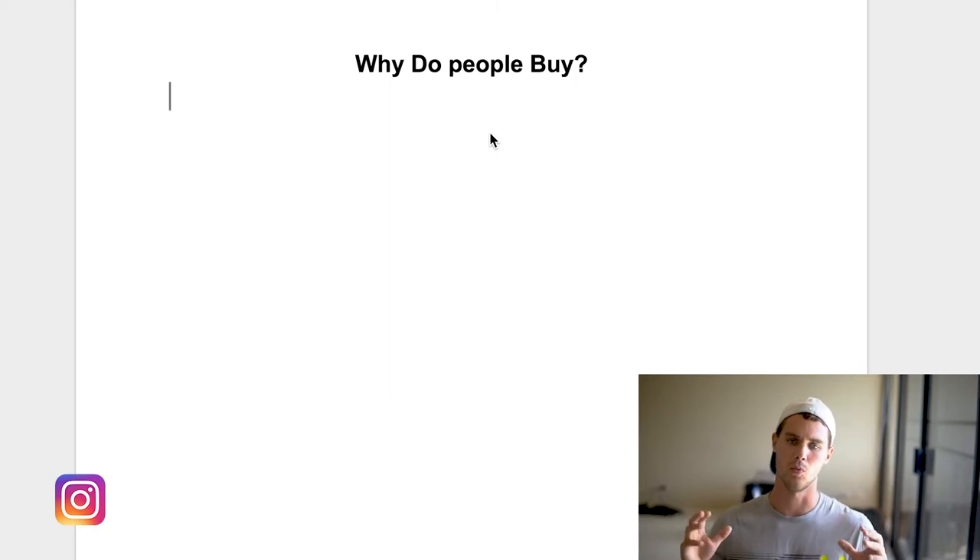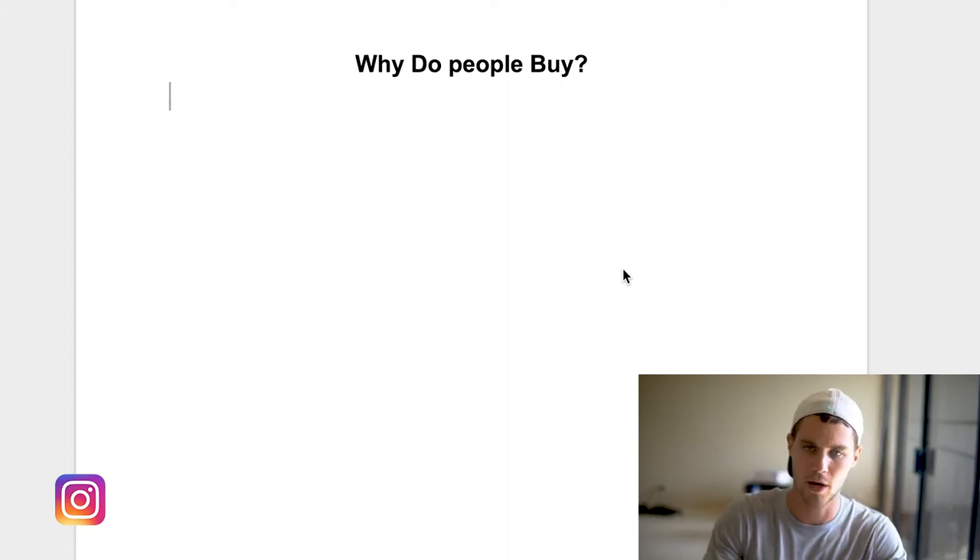Before we jump into exactly why your Shopify store is not making sales, we first need to get into the psychology of a buyer. Why does somebody actually buy something? Let's jump in the computer and break that down.